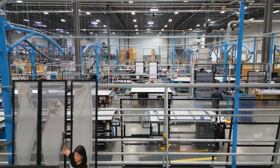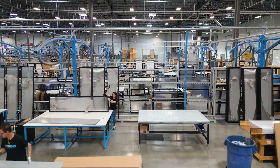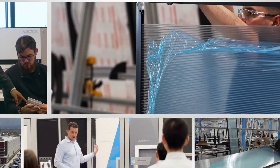As we continue to push the boundaries of engineering solutions for data centers, industrial clean rooms, and mission critical environments, visit our website to learn more and schedule a tour of this remarkable facility.